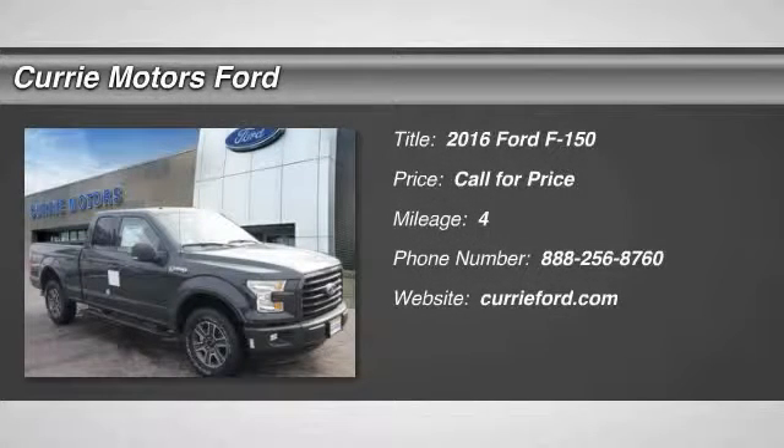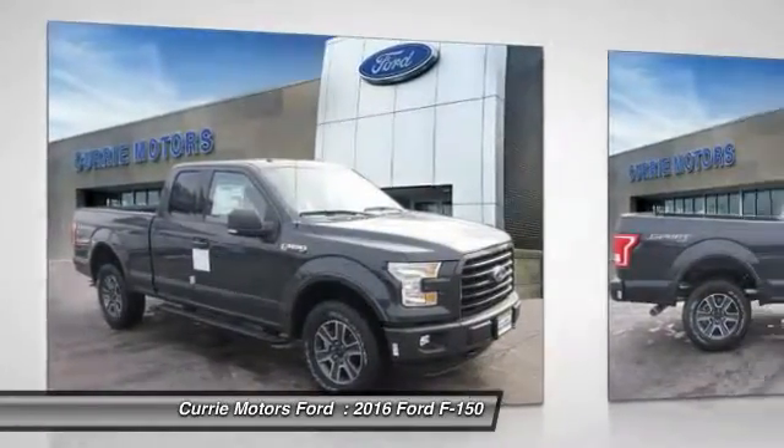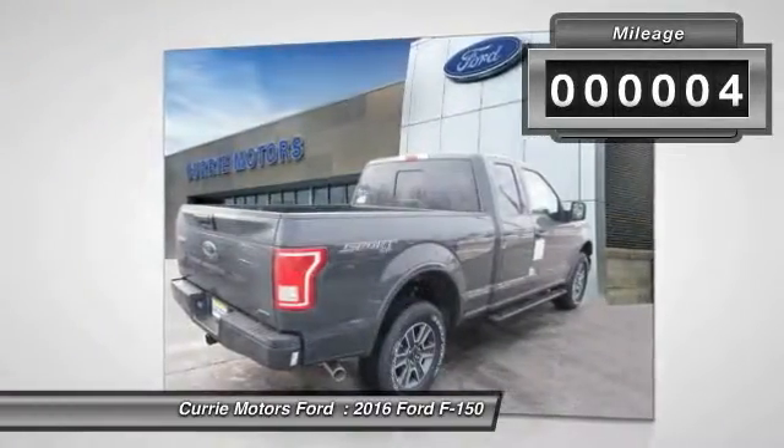The 2016 Ford F-150. A Ford F-150 knows how to handle any situation. It's built to follow orders. No whining. This vehicle has less than 100 miles.